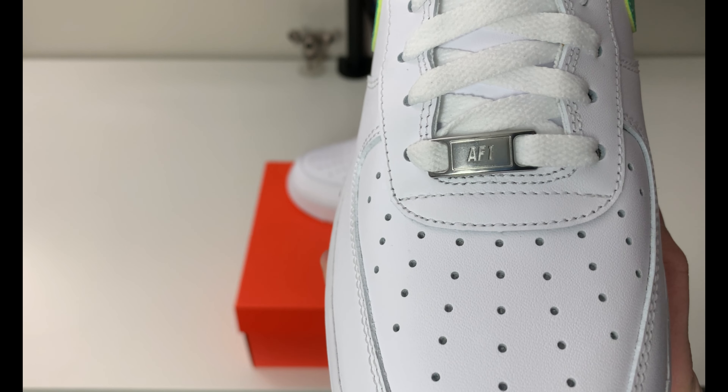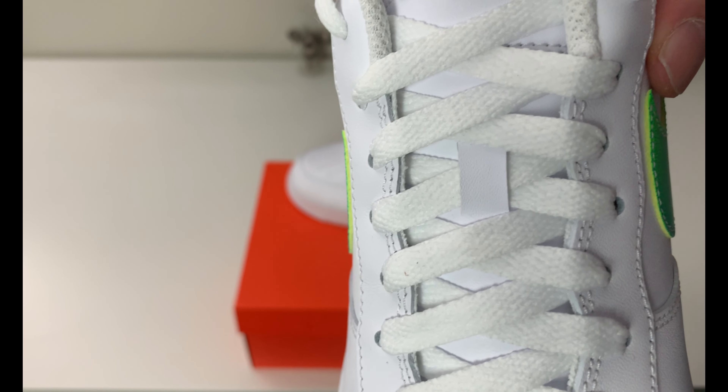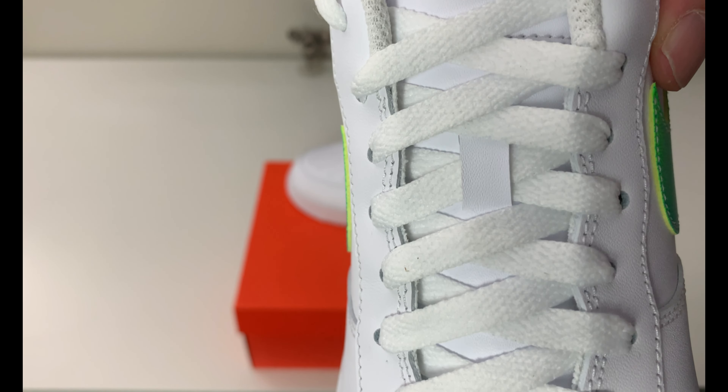There is a look at the perforated leather toe box with the silver Air Force One lace dubrae. The tongue is made of the same leather going around the upper — it's going to be a little hard to pick up the detail on camera, but you can kind of see the gray in there.